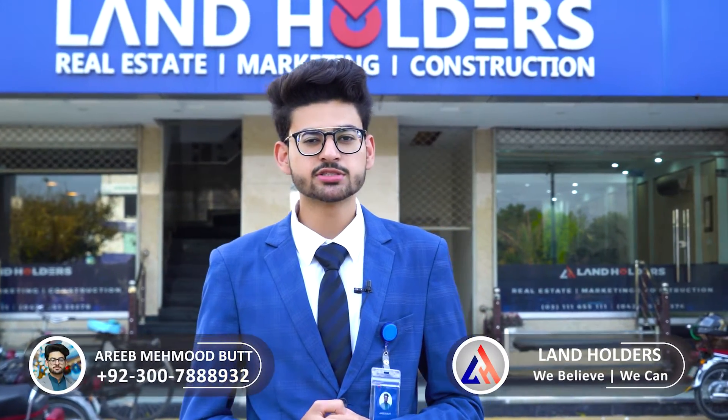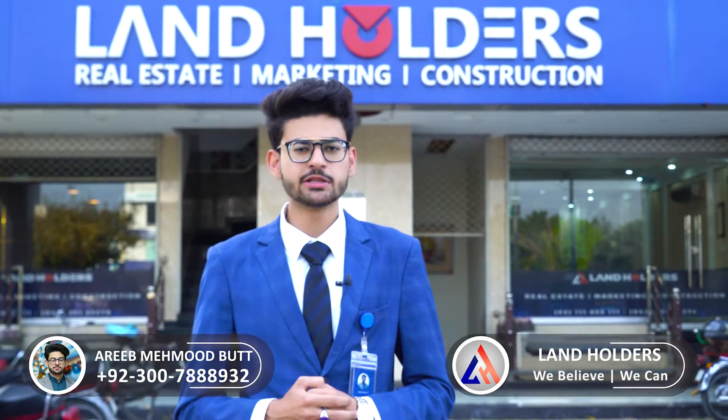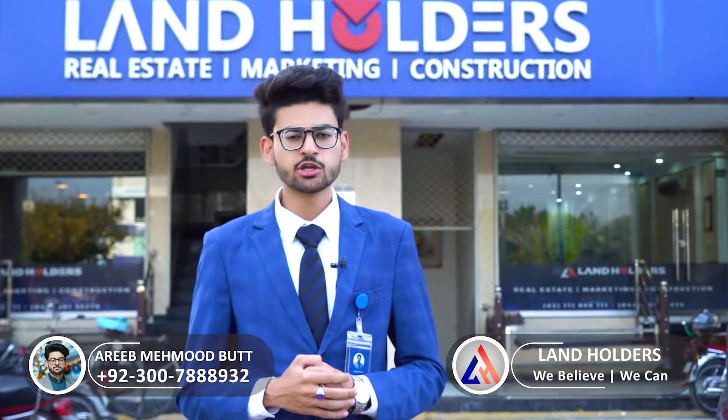As you know, from Landholders' platform, from an investment point of view and a residential point of view, you get updated videos on a daily basis. And we are here with a new topic.